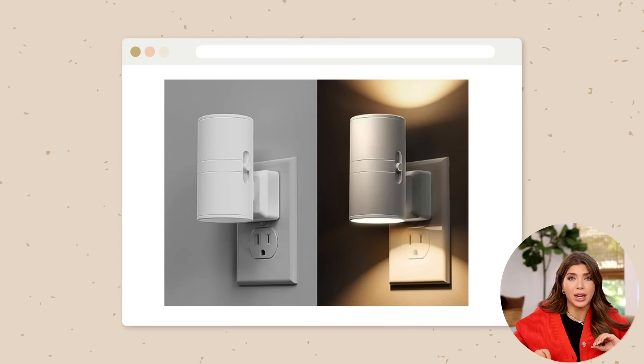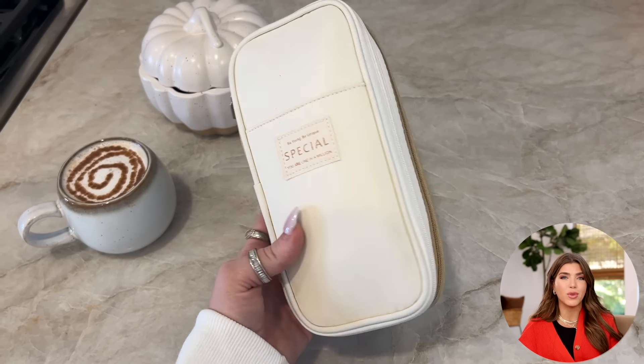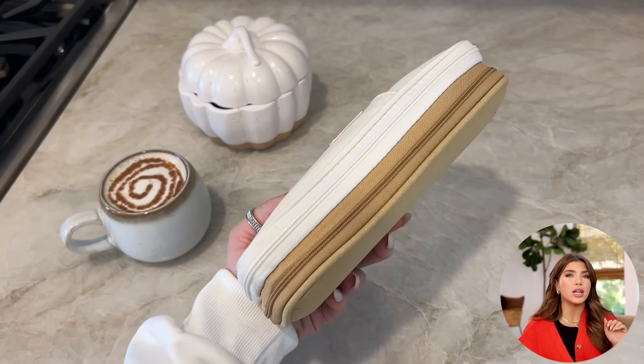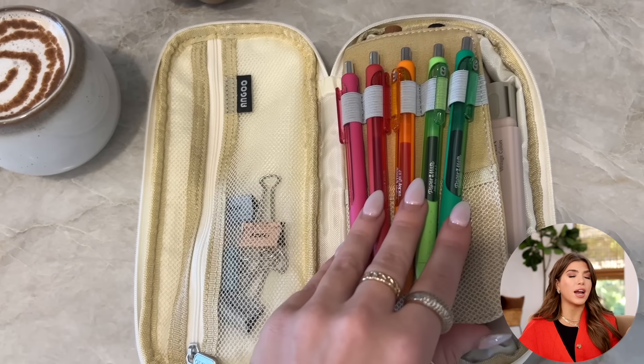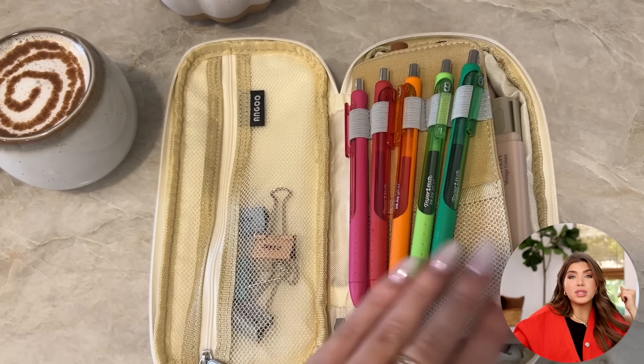In my cart is this nightlight plug-in — I think it has a great look. Keep this in mind for a bedroom or hallway; I'm going to be picking that up during Prime. Also, kind of random, but this is one of my favorite things: this pencil case. I've shared this in a favorites video before — you can put so much in it. Think about this for your mobile work setup or maybe you have a student in your life. It comes in a slew of colors.